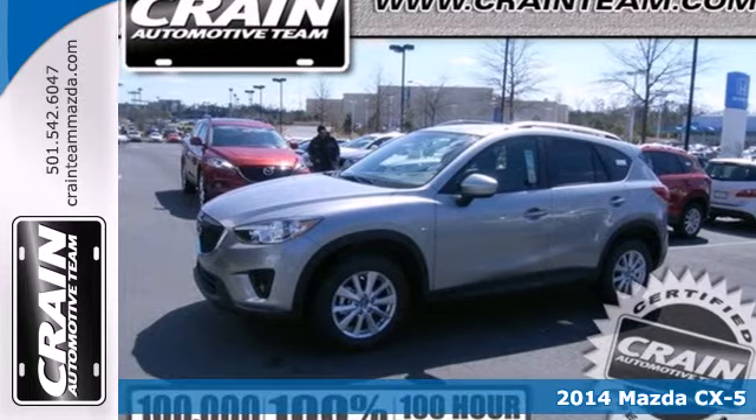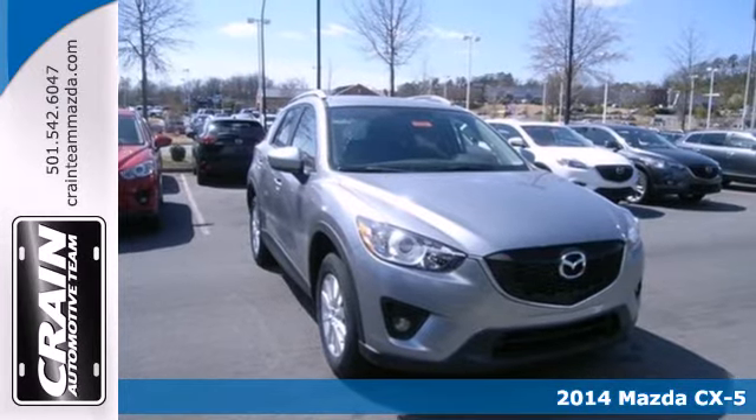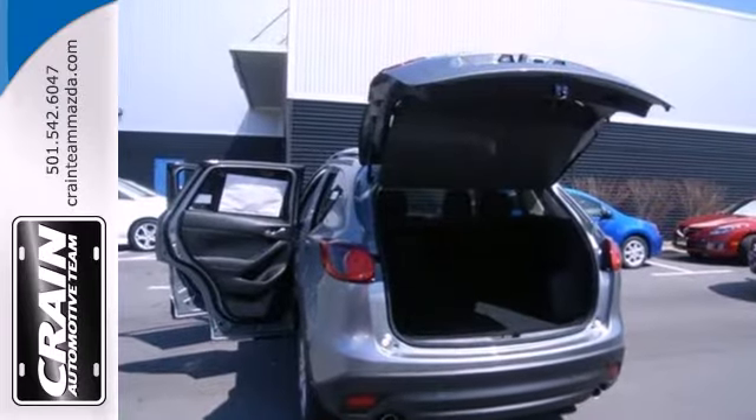It's a 2014 Mazda CX-5. Going with a crossover doesn't have to mean compromise anymore. Drivability and fuel efficiency combine for a great experience in this CX-5.